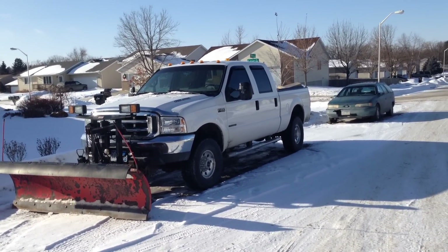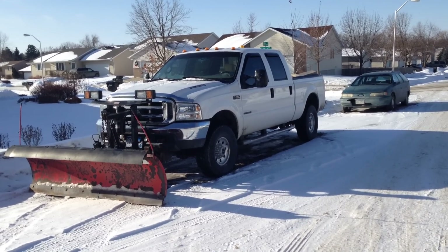I haven't drove it for a week, so this is going to be my first time starting it. Let's see what happens.